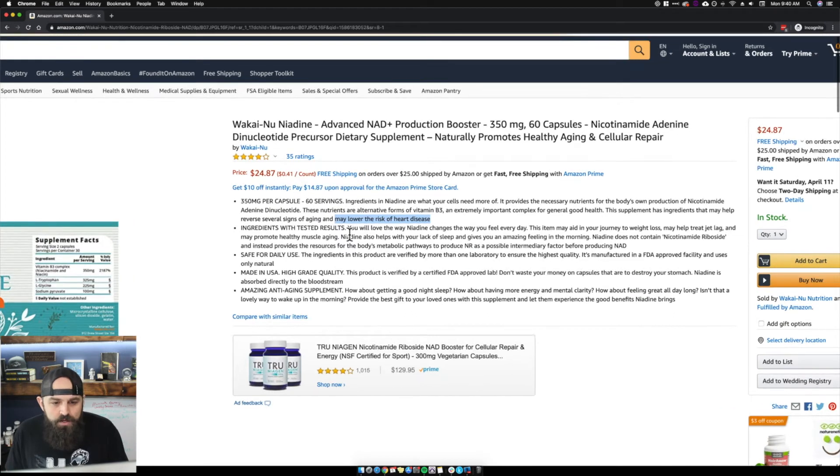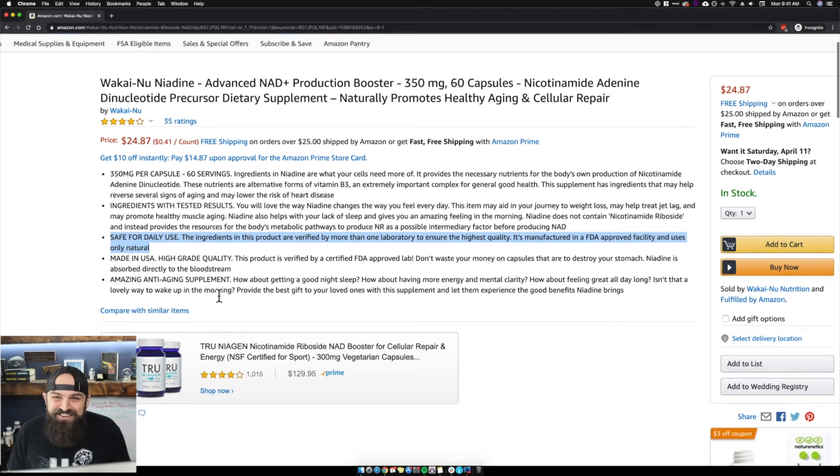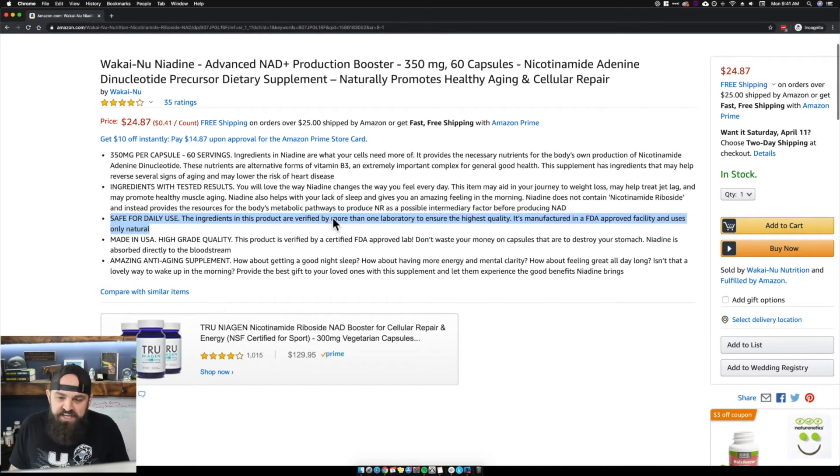Ingredients with tested results — love this. One thing I notice is there's nothing about the doctor anywhere in the bullets. One of the bullets could be about it being made and supported by that doctor. Also, look at bullets three and four — bullet three says 'manufactured in an FDA approved facility' and bullet four says 'made in the USA in an FDA approved lab.' They're saying the exact same thing on two different bullets. I would change bullet three to be about the doctor to really stand apart from the brand.